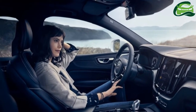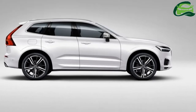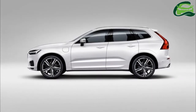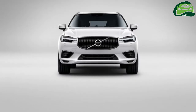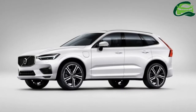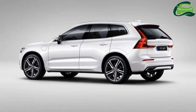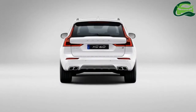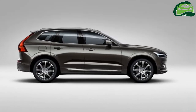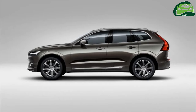The T8 plug-in hybrid produces 320 horsepower and 400 newton-meters of torque. Being a PHEV, the internal combustion engine is married to an electric motor that makes 87 horsepower and 240 newton-meters of torque, the combination of which nets 407 horsepower and 640 newton-meters of torque. As the most powerful SUV in its class, the XC60 sprints from 0 to 100 km/h in 5.3 seconds and tops out at 230 km/h.